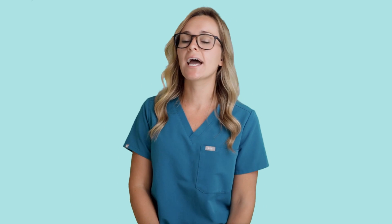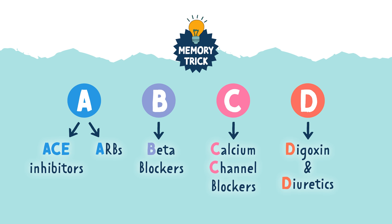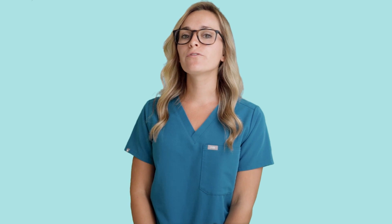That's all for antihypertensives. Remember to use the memory trick: as easy as A, B, C, D — ACE inhibitors and ARBs, beta blockers, calcium channel blockers, and digoxin and diuretics. If you found this video helpful, don't forget to subscribe to my YouTube channel. Happy studying, future nurses!